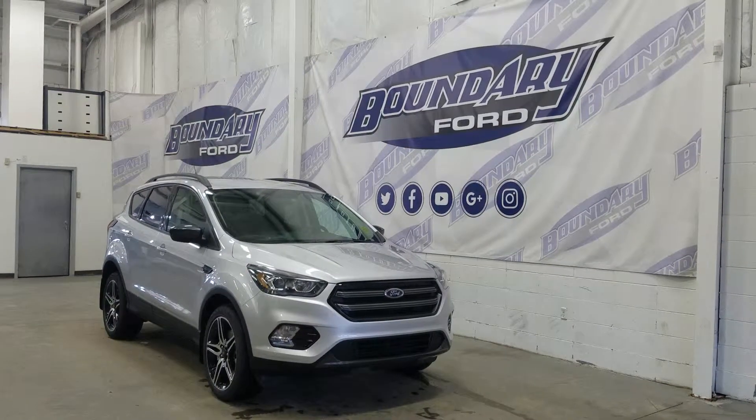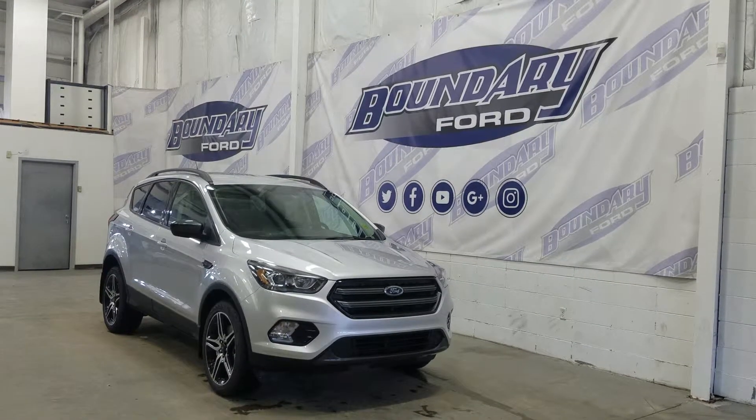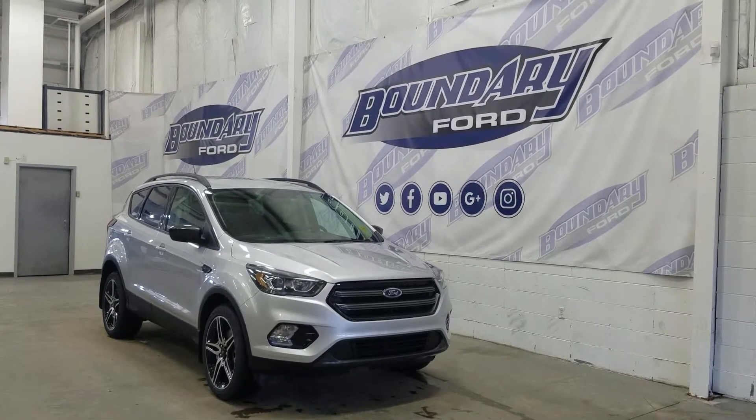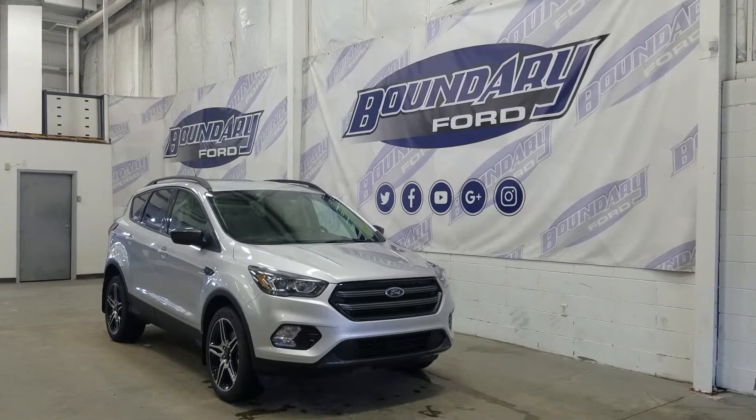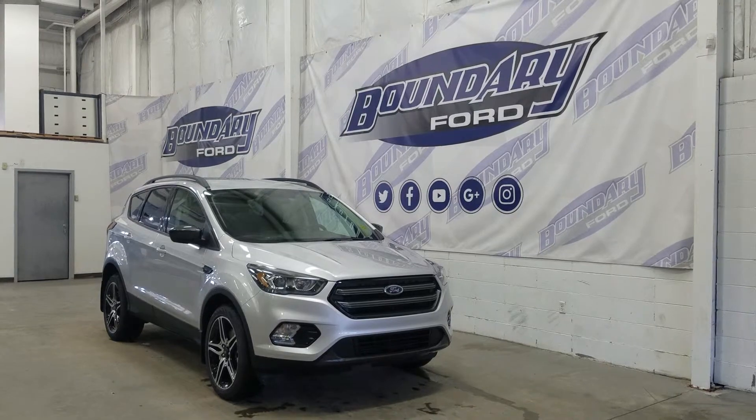If there are any more questions about this beautiful Escape, please do not hesitate to contact our professional and friendly sales staff. We look forward to seeing you in store and answering any questions that you may have. I would also like to thank you for shopping with us here at Boundary Ford.